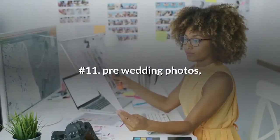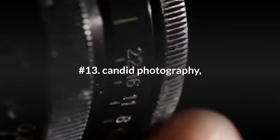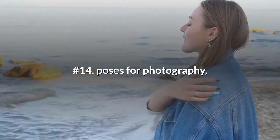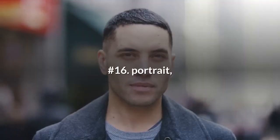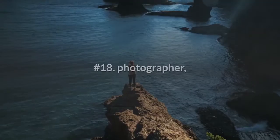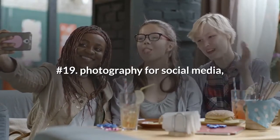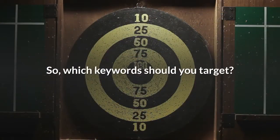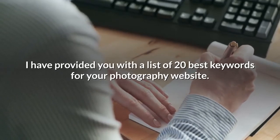Number eleven: pre-wedding photos. Number twelve: photograph wedding invites. Number thirteen: candid photography. Number fourteen: poses for photography. Number fifteen: photo studio. Number sixteen: portrait. Number seventeen: portrait photographer. Number eighteen: photographer. Number nineteen: photography for social media. Number twenty: professional headshots.